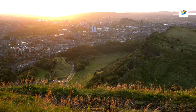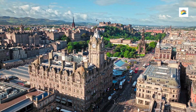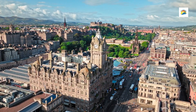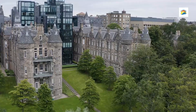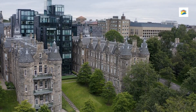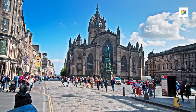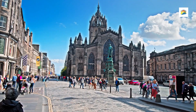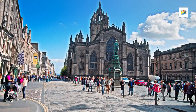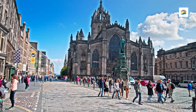Number 6: The Real Mary King's Close. Located beneath Edinburgh's Royal Mile, this is one of the city's most fascinating and eerie historical attractions. This underground network of preserved 17th-century streets offers a glimpse into the life of Edinburgh residents hundreds of years ago. Named after Mary King, a prosperous merchant who lived on this close — an Old Scots word for alley — the site was covered over during construction of the Royal Exchange in the 18th century.